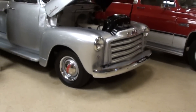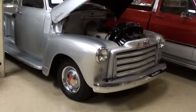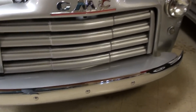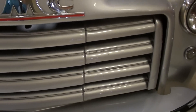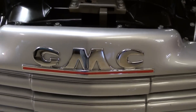Hey guys, coming to you from Gateway Classic Cars outside of St. Louis, Missouri. I thought you'd like a look at this 1953 GMC pickup — it's definitely looking sharp. You can see right away it has a nice chrome bumper up front, a painted grille in body color, and a nice chrome GMC badge in the center.